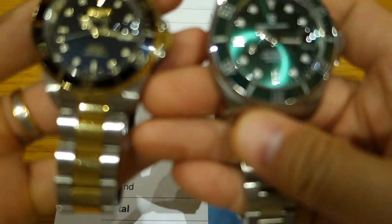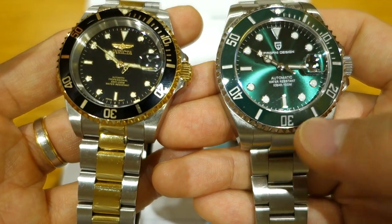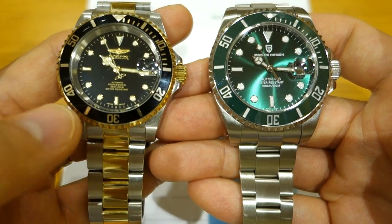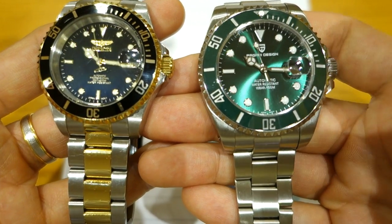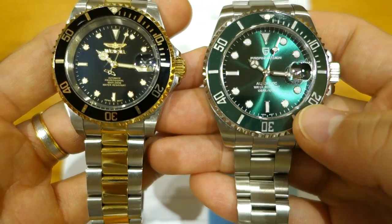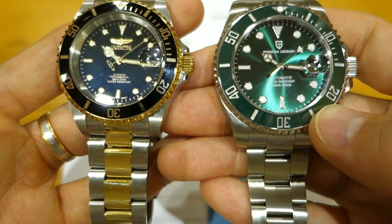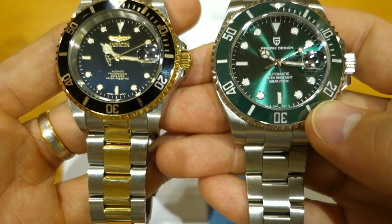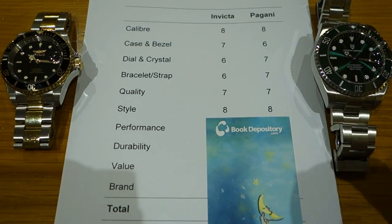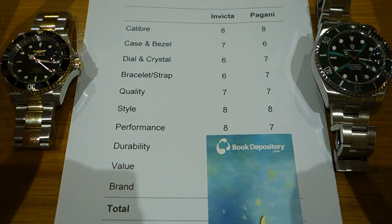Style: this is the most subjective category. Both looks are obviously derivative of the Submariner. The Invicta is the more classic five-digit Submariner style at 40mm, while the Pagani is slightly larger at 42mm and leans more toward the maxi-dial modern six-digit Sub look. I'm not going to separate them in this category — eight out of ten for both. Let me know if you feel differently.